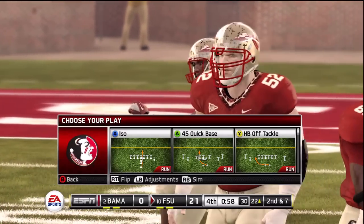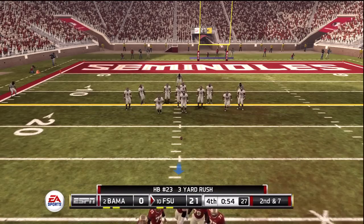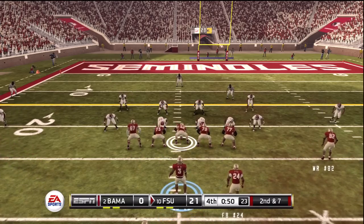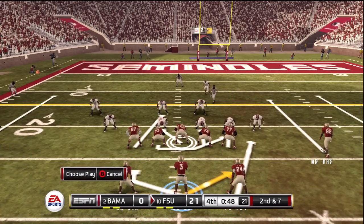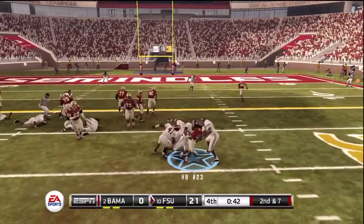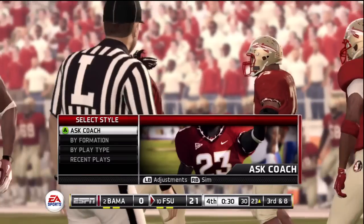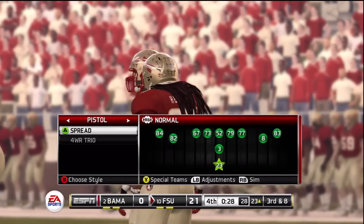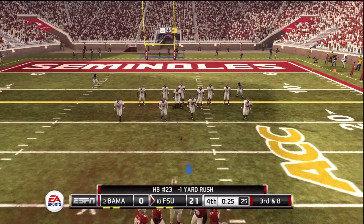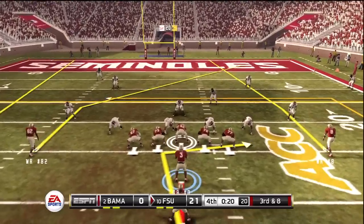If EA Sports could figure out how to master feet planting — where the actual foot plants into the grass — they'd be one step away from having a perfect game. I like the speed of the game, but the players do look like they're sliding or ice skating. When you're actually playing it with the demo, it doesn't feel that way, but it looks that way.